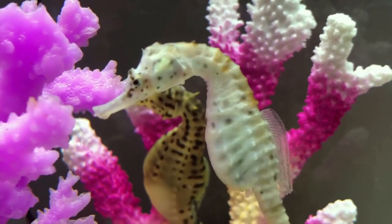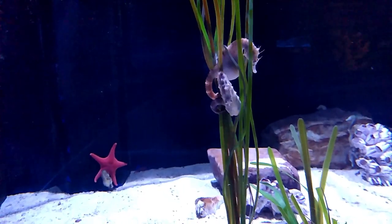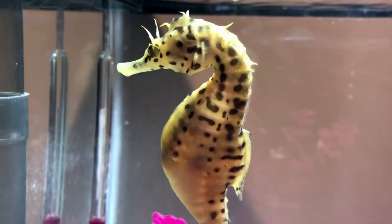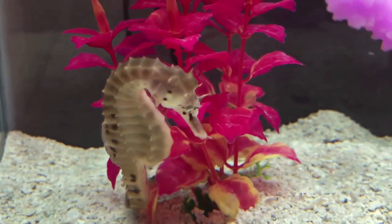They have a forward, tilted, long-snouted head, and a tail that can coil around objects. Their eyes can move independently of each other, which makes it easier for them to see food and predators.